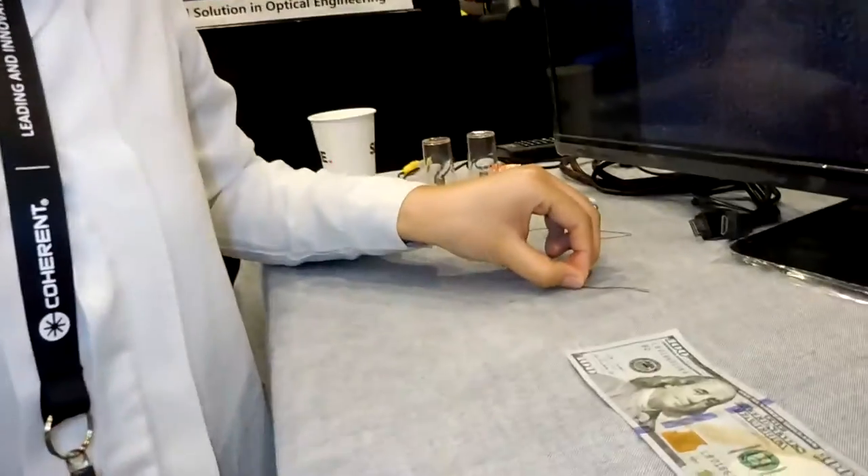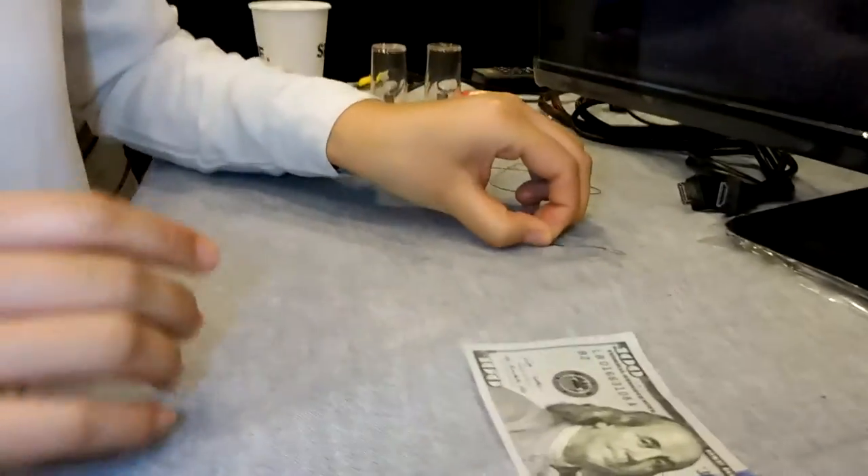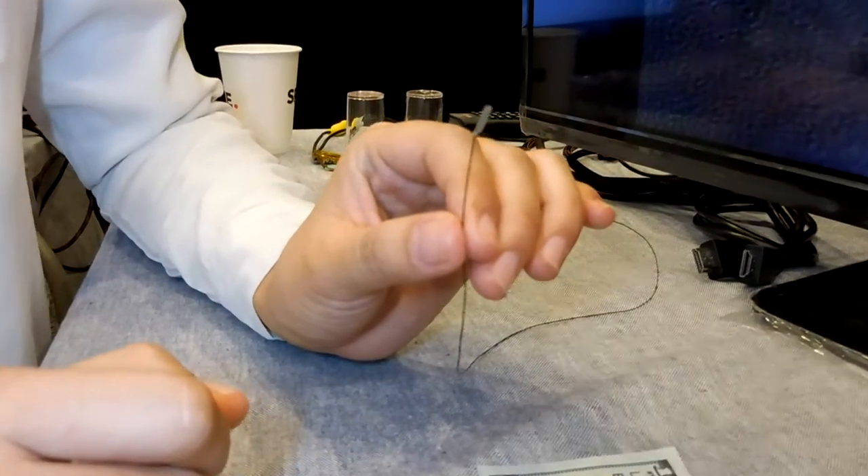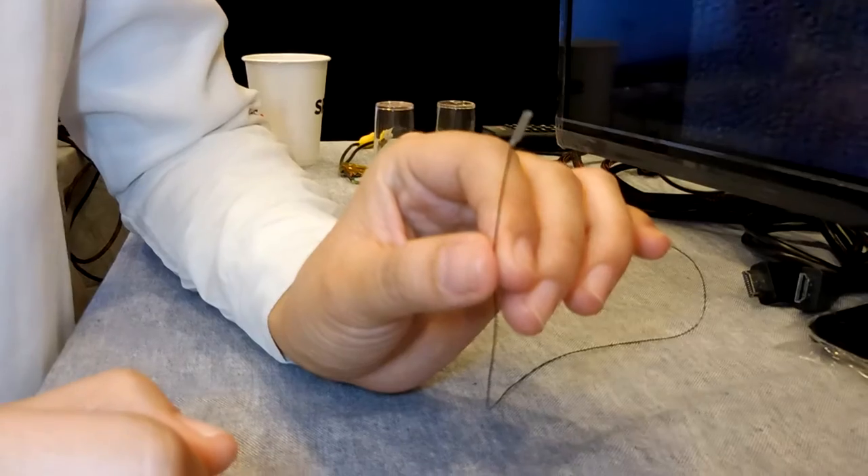Hi, I'm Eileen Dunn from Vista Optronics Incorporation. I'm presenting our new products for you. This is our smallest disposable endoscope, and it might be the smallest endoscope in the world. It can be applied almost everywhere inside your body. Our target is to extend your vision inside your body.